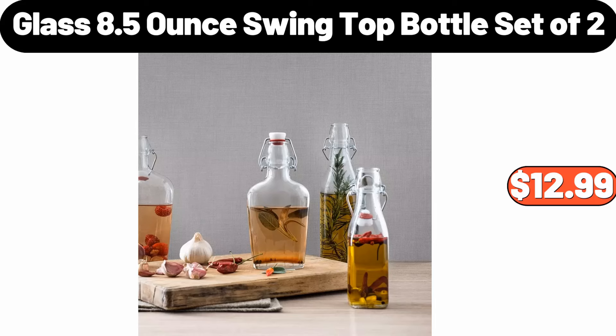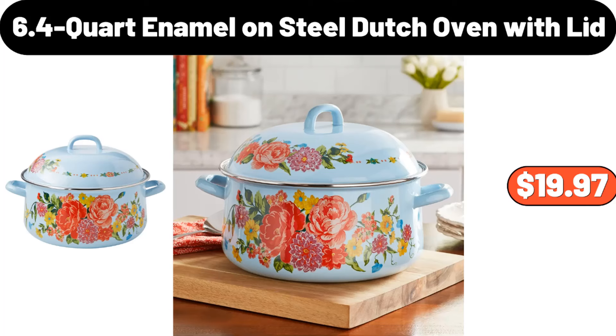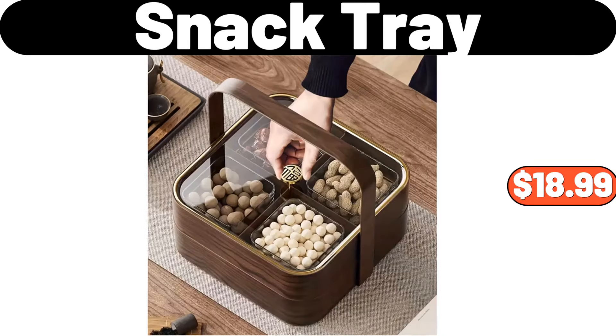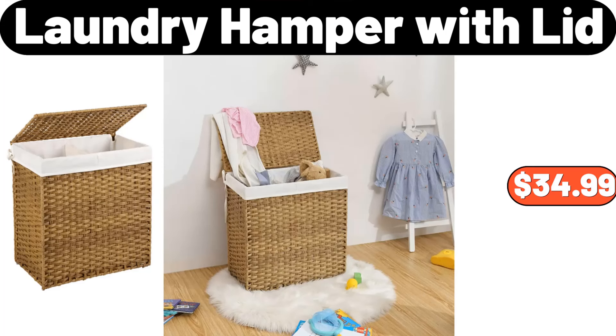Glass swing top bottle, set of 2, $12.99. 6-pack towel set, $11.99. 6.4 quart enamel on steel dutch oven with lid, $19.97. Snack tray, $18.99. Distressed rug, $29.99.